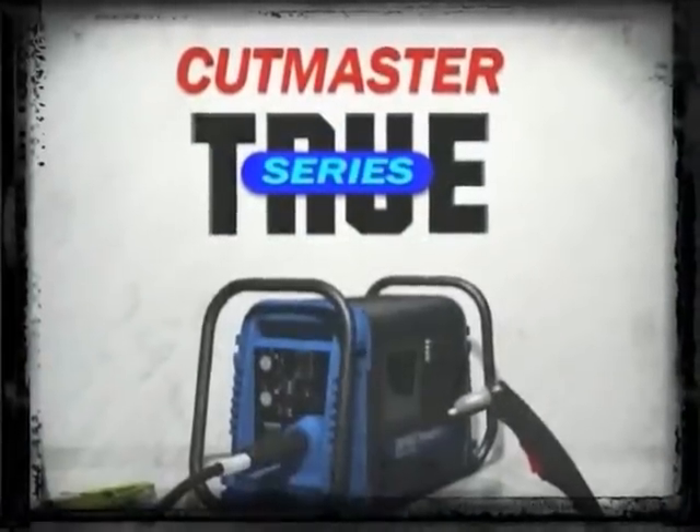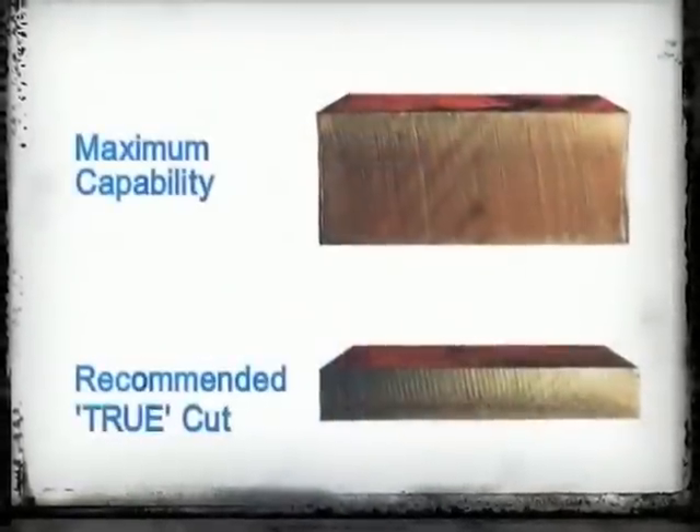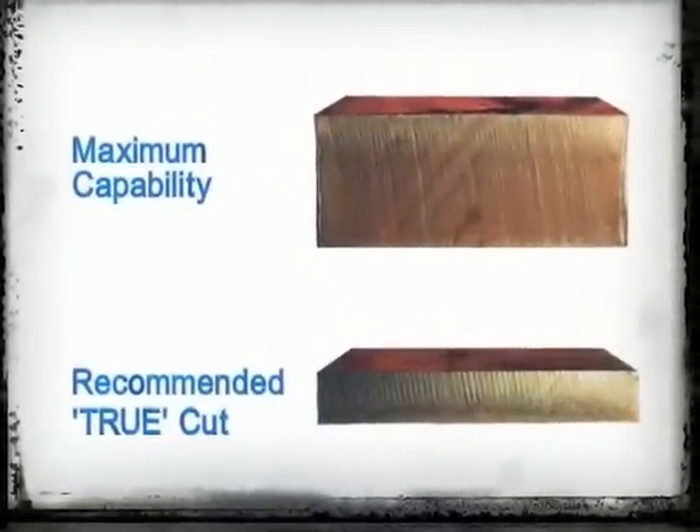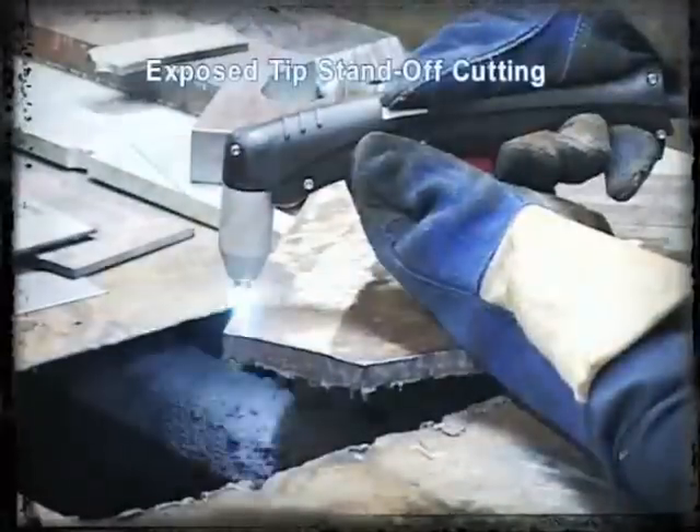Thermal Dynamics' Cutmaster True Series Plasma Cutters have been designed with the idea that recommended cut capacity should be the same as the true cut capacity. This eliminates having to purchase a larger machine than you actually need. With a Cutmaster True Series Plasma Cutter, a one-half inch recommended capacity machine will cut one-half inch of material all day, every day, no exceptions.